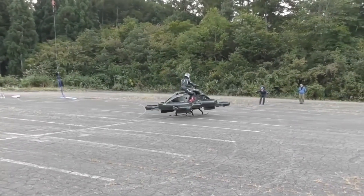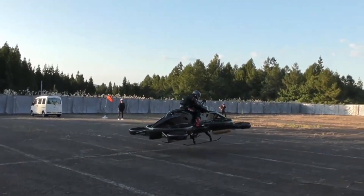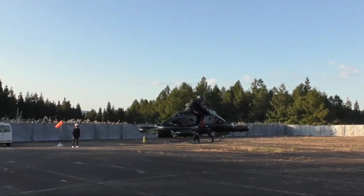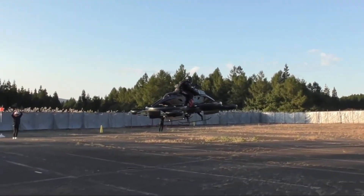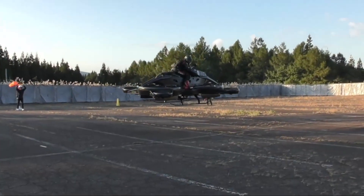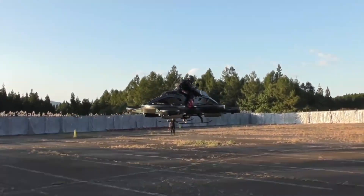Right now, the X-Turismo is mostly used in safe, controlled environments, like private tracks or demo events, because air traffic rules haven't fully caught up with flying vehicles like this. But in the future, it could be used for disaster response, infrastructure checks, or even personal travel, once the regulations are in place.